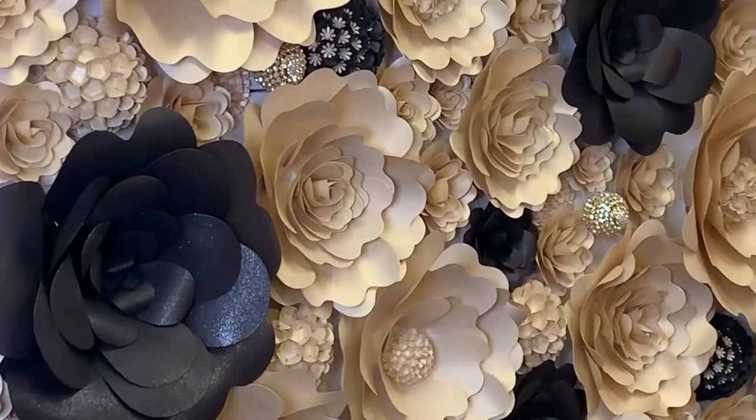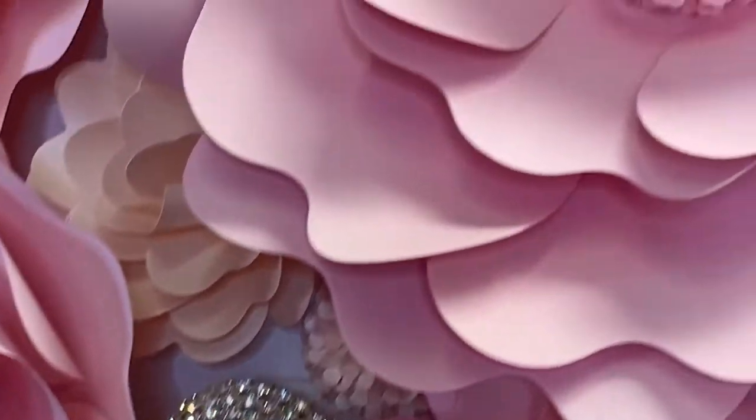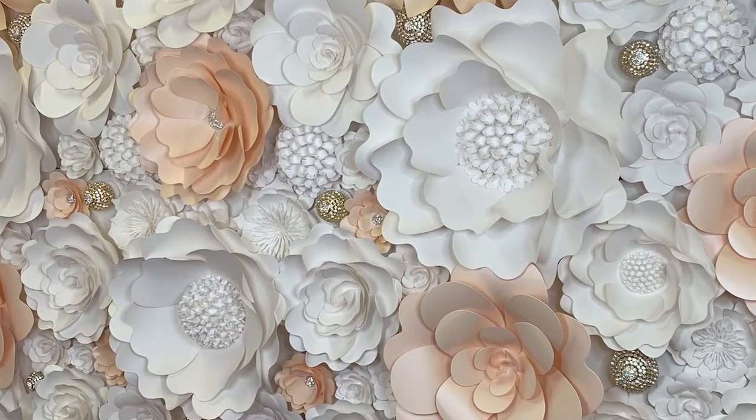The papers that I use are very thick, like a cardboard. So when I make them, the flowers really stand out, and I use the highest quality jewels for these backdrops. Right now, if I were to make a brand new one from scratch, it will take me probably two to three weeks to make one.